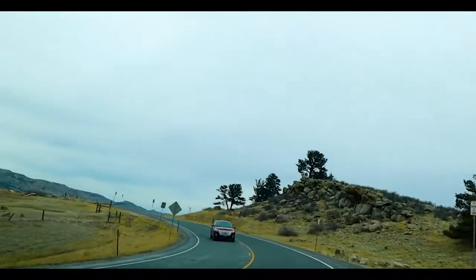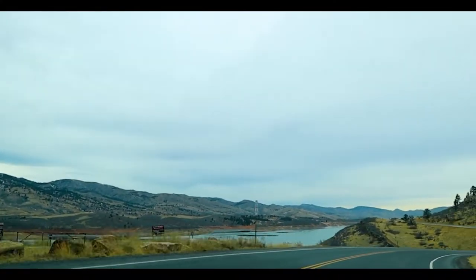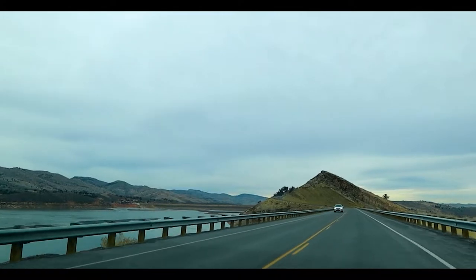Today I decided it was time for a little road trip, so I hopped in my car and headed north. The first stop was Fort Collins, Colorado, and per usual, I headed towards the mountains as soon as I got close.